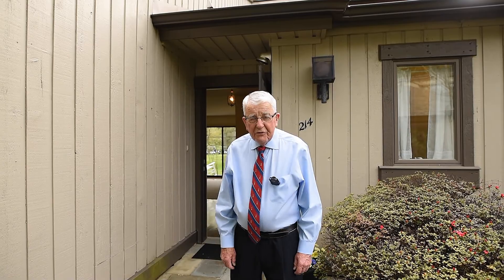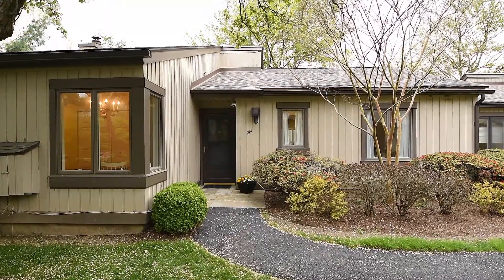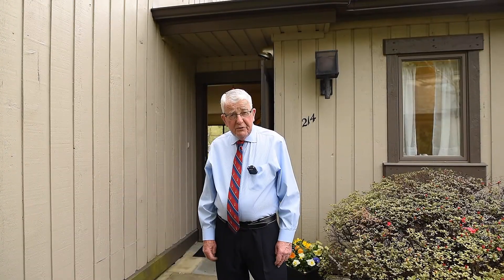Hello, welcome to 214 Chandler Drive. This property is in Brighton Village. It's a two-bedroom, two-bath. I'd love to show it to you. Come in.